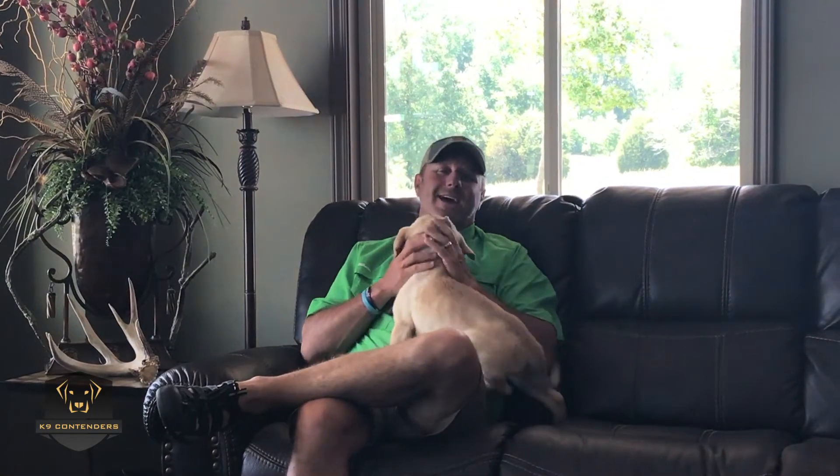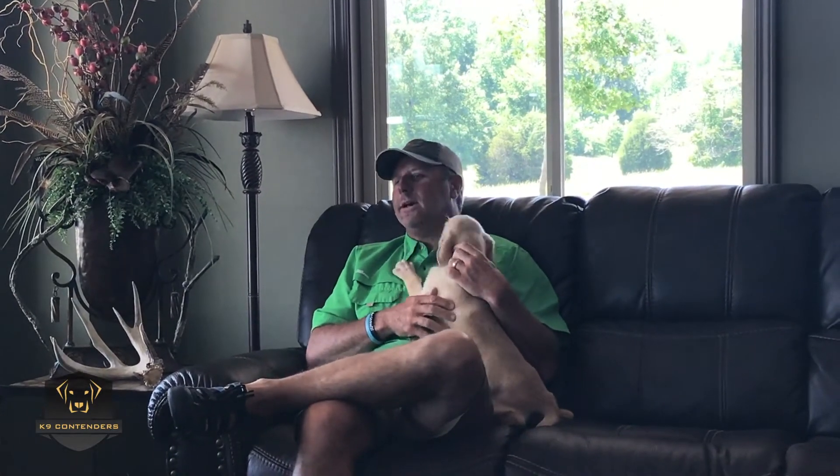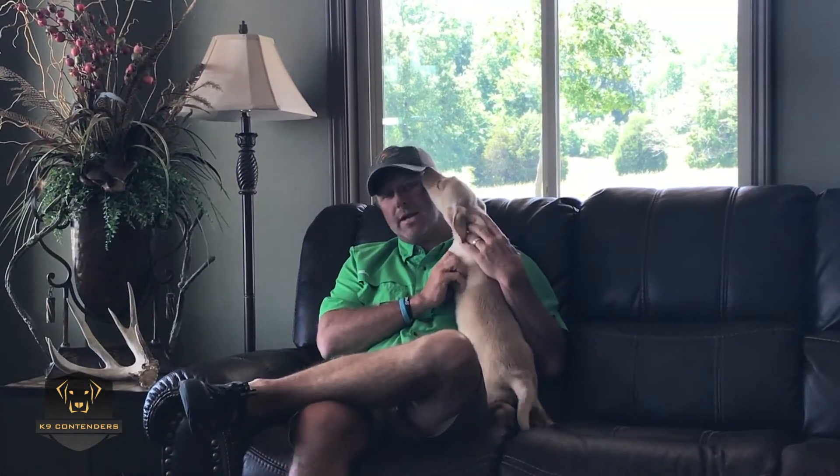He's a Grand Hunt Retriever Champion. He's a master hunter. Passed the Nationals twice — two out of two times. He's also qualified all-age. He's a really, really nice dog. He's extremely well bred as well.